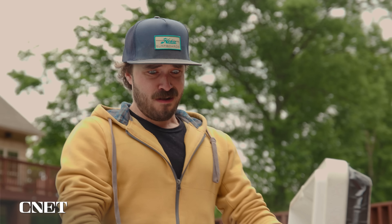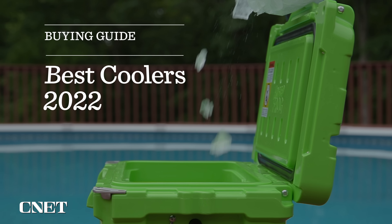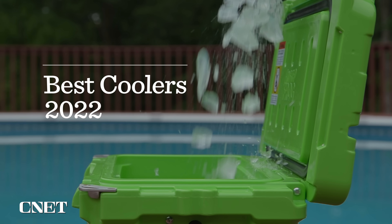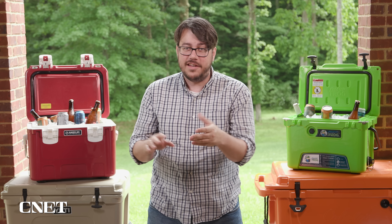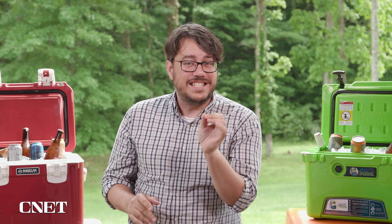The last thing you want this summer is to open your cooler and find melted ice and warm beer. We've done a bunch of testing to help you avoid such a tragedy. Here are the very best coolers you can buy. We've been testing coolers for years and this batch includes some old favorites and some much requested new contenders, all put through our rigorous process to find the very best one to fit your needs.